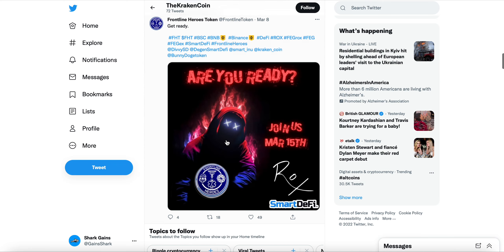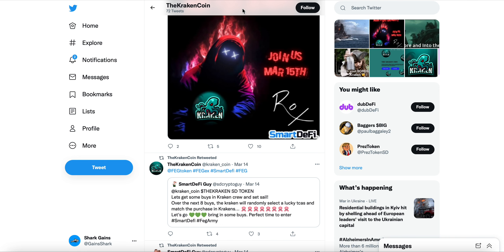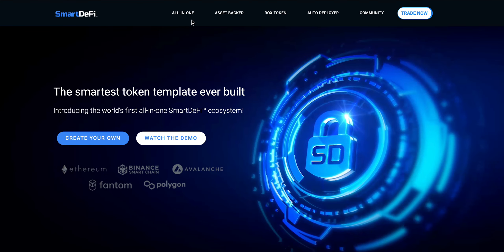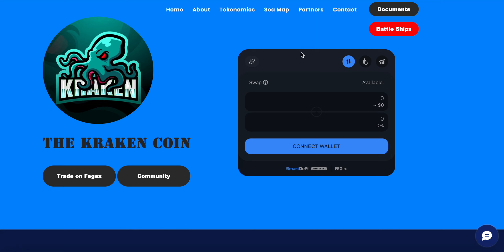The Telegram currently has 261 members. Being launched on SmartDeFi already creates safe investing opportunities for this project. This is not financial advice, but the goal is to share this project. The widget on the home page of their website makes it much easier to access the project.